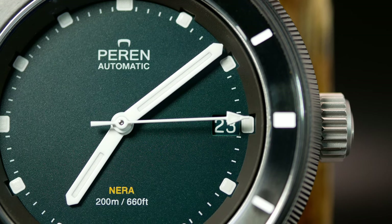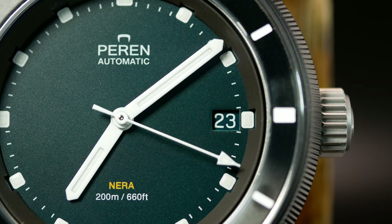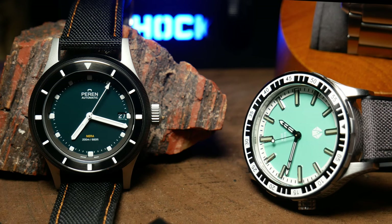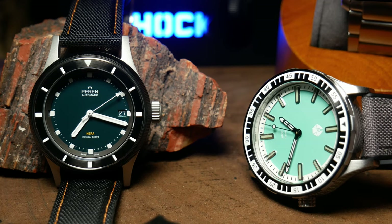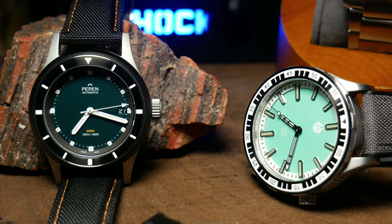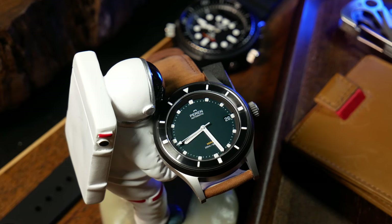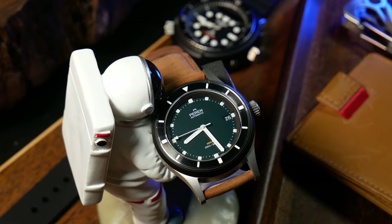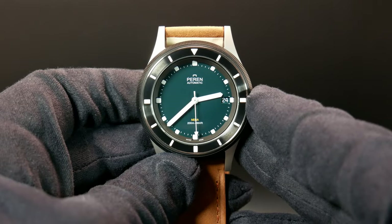Over at the 3 we have the date, which does break up the symmetry, yet the color-matched date wheel blends into the design, keeping the date readable while giving the watch an overall clean feel. Overall, Perrin did a great job with the design — the elements that need your attention come through distinctly and clearly, while those that don't are still apparent when you want them but subtly blend into the background.